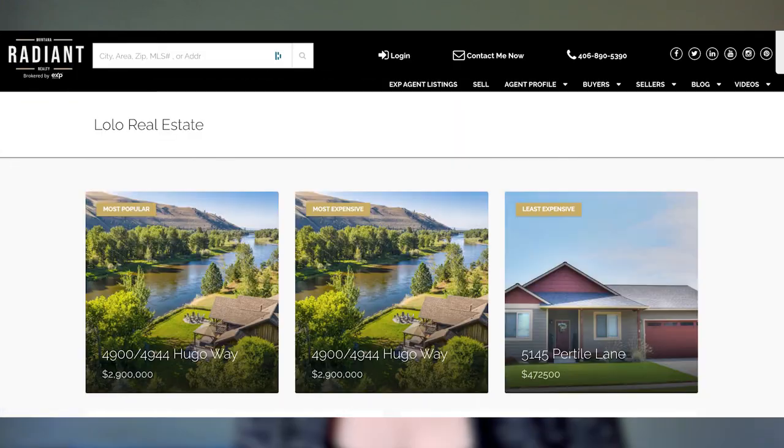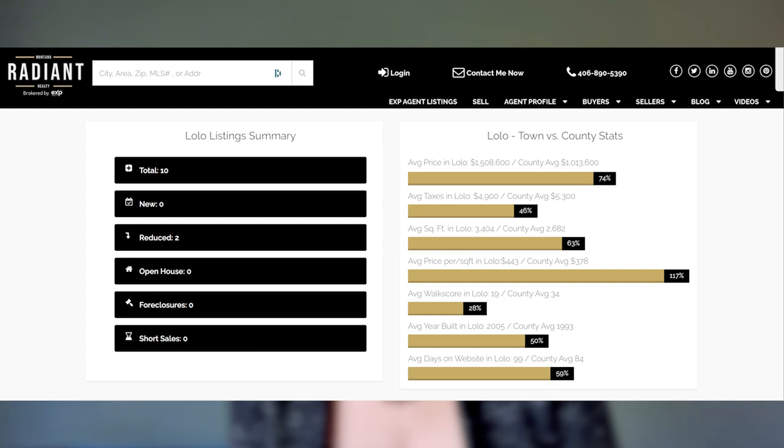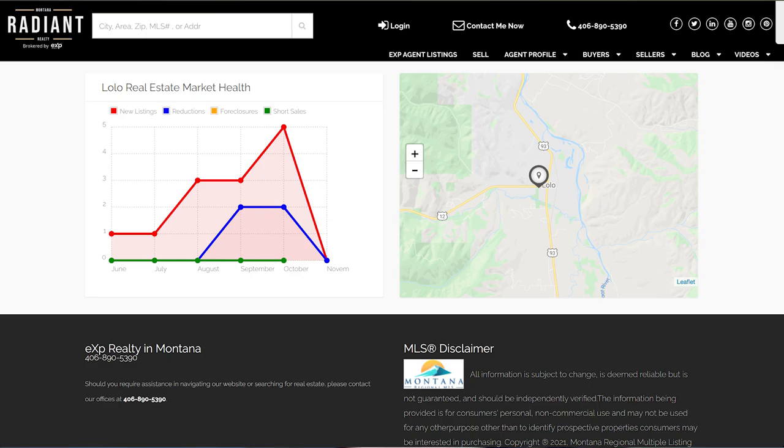Checking out Lolo, our least expensive listing at the moment is 5145 Pertile Lane at $472,500. Our most expensive and most popular home looks like it's on the river with beautiful views — 4949 Hugo Way — at $900,000. Total of 10 listings, zero new listings, two price reductions, zero foreclosures, and zero short sales.